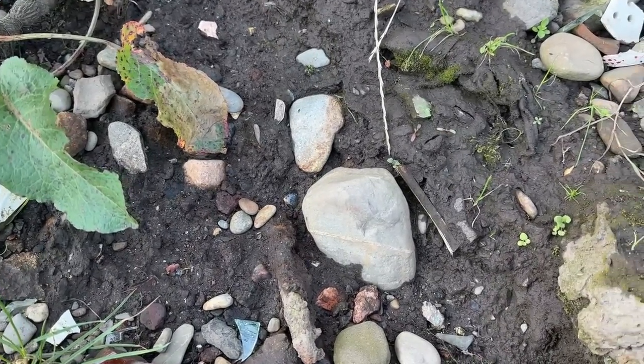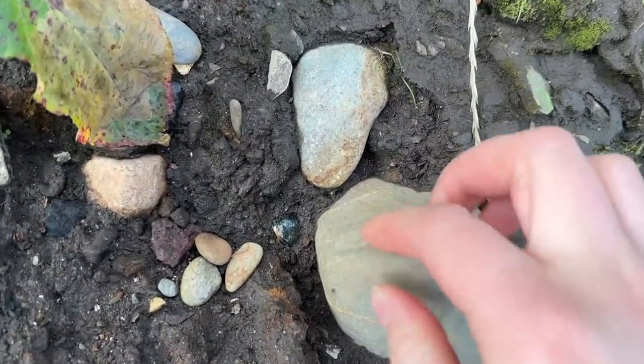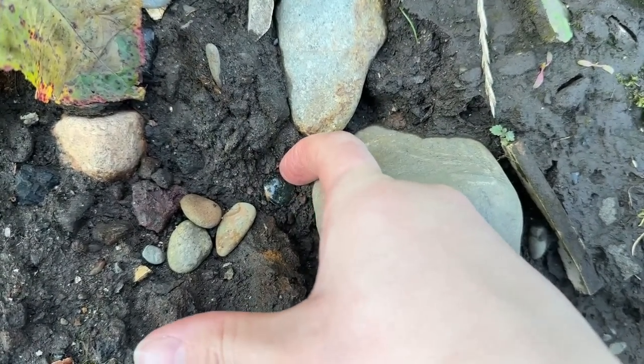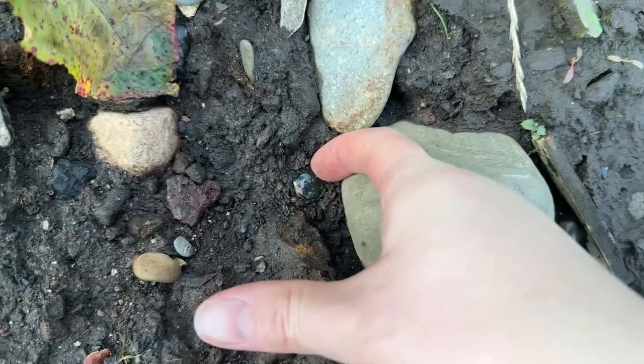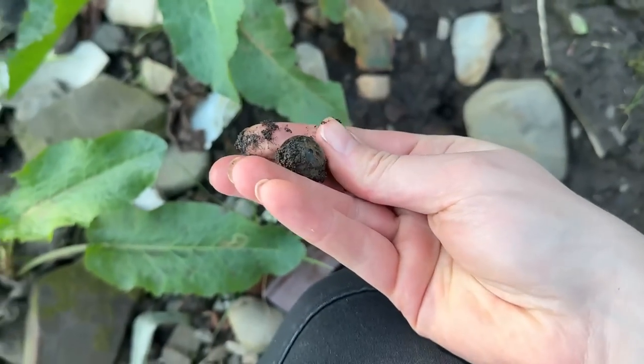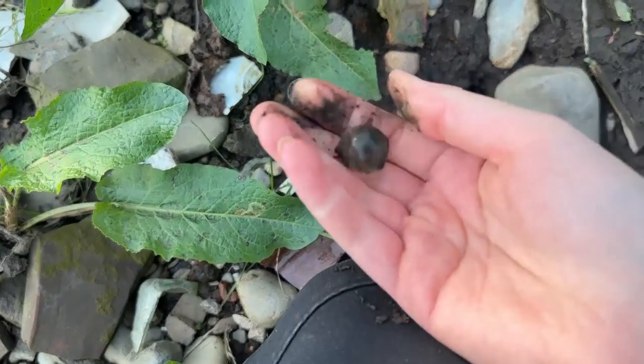I've got my first find down here, which is weird because this was my first find last time. You can see it there — it's a cod marble, but it's only a little bit that's sticking out. I wonder if we'll have another cod marble day today.